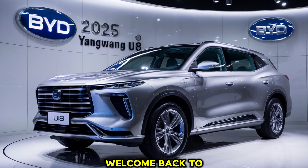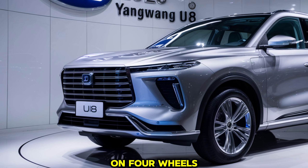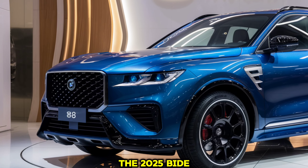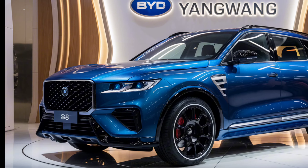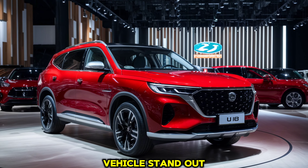Hey there car enthusiasts, welcome back to Luxury Car Collection, your go-to channel for all things luxurious on four wheels. Today we have an exciting new entry in the electric SUV market, the 2025 BYD Yangwang U8. Stick around as we dive into its key features, performance, interior design, and what makes this vehicle stand out. Let's get started.